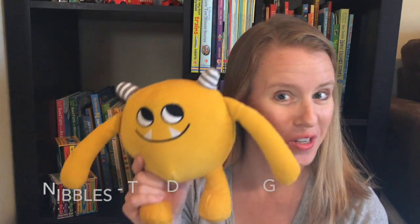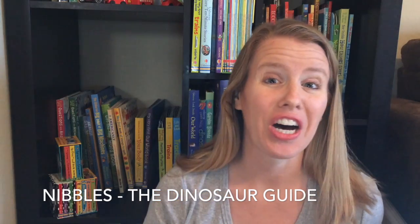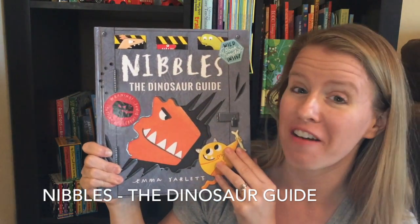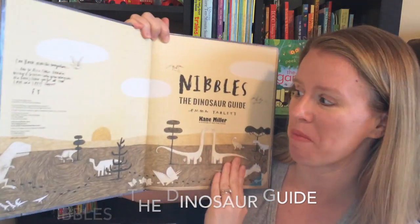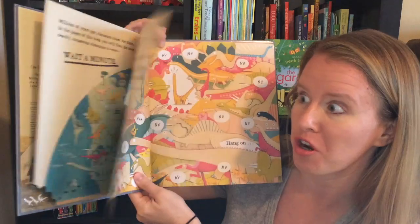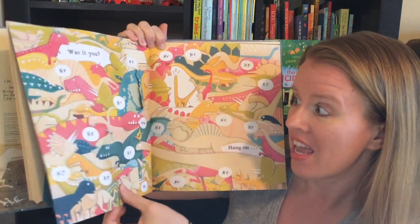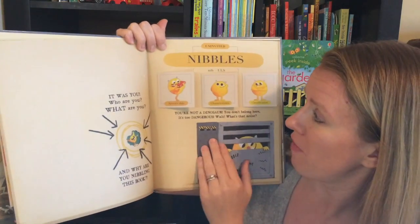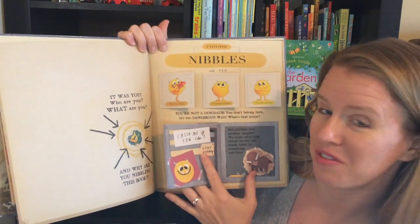Do you remember Nibbles? Naughty Little Nibbles is back and this time in a fantastic dinosaur book. Naughty Little Nibbles is nibbling his way through another book, and this time it's a dinosaur book all about fun facts with all kinds of different dinosaurs.